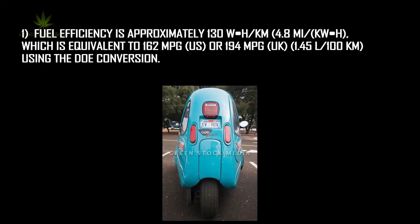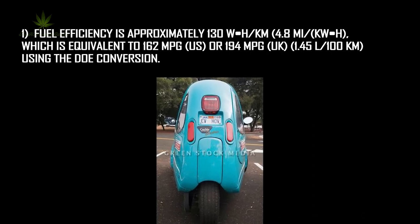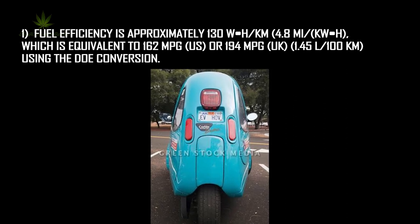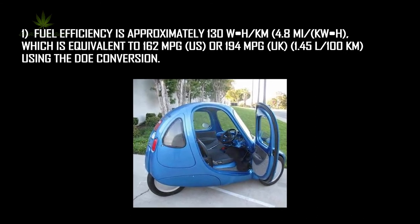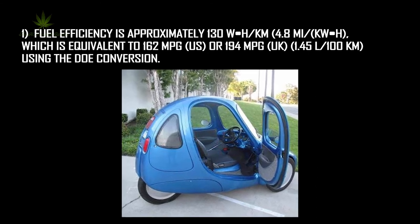Features of this vehicle: fuel efficiency is approximately 130 Wh/km, or 4.8 miles per kWh, which is equivalent to 162 miles per gallon US, or 194 miles per gallon UK, or 1.45 liters per 100 kilometers.